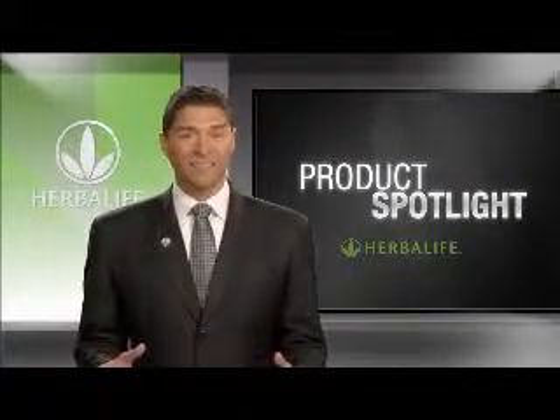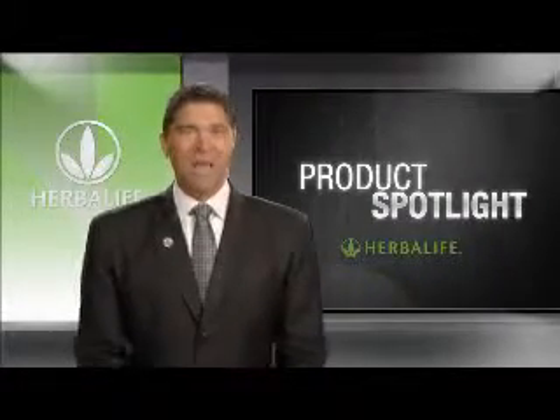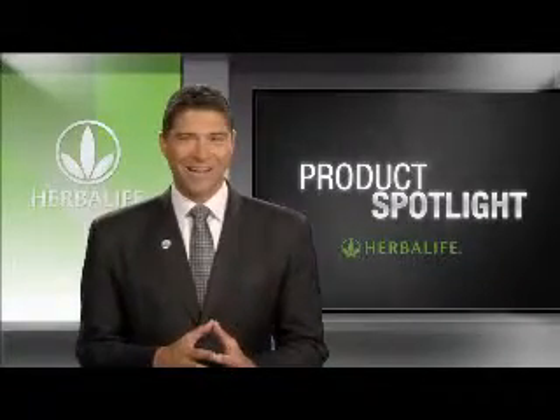That's it for today's edition of Product Spotlight. Make the Herbalife experience a family experience today by ordering your Herbalife Kids products from an Herbalife Independent Distributor. See you next time.